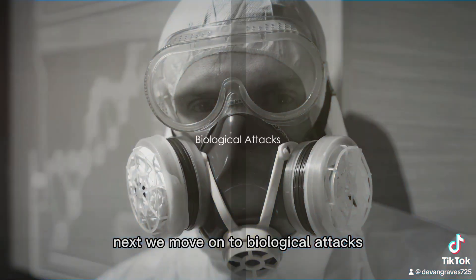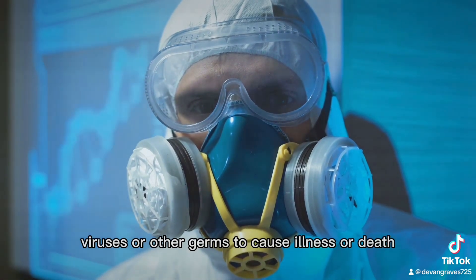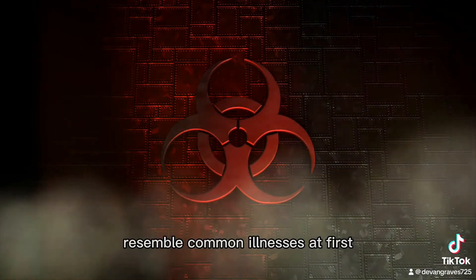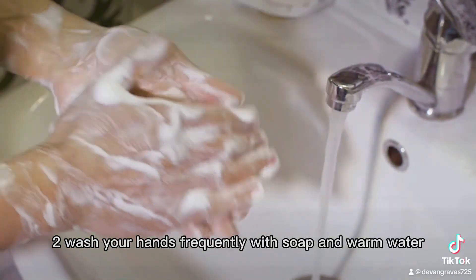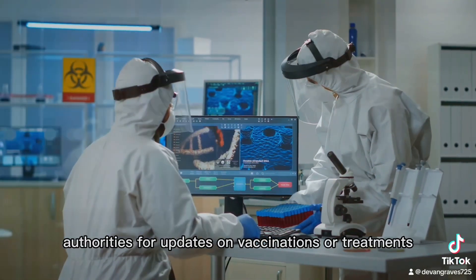Next, we move on to biological attacks. These involve the use of bacteria, viruses, or other germs to cause illness or death. Here's what to do. One: stay calm and avoid contact with sick people — biological attacks often resemble common illnesses at first. Two: wash your hands frequently with soap and warm water to reduce the risk of infection. Three: listen to local authorities for updates on vaccinations or treatments.